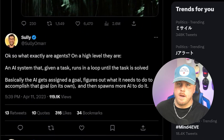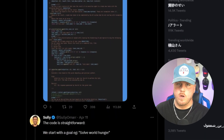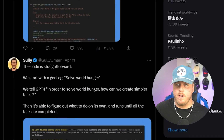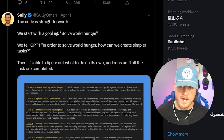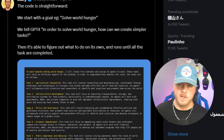Let's show how this works with an example. The first thing we do is define the task — let's use Sully's goal of solving world hunger. From here, we tell the AI how to create simpler tasks in order to solve world hunger. The coolest part is the AI knows exactly what it needs to do and the steps to take, then it goes off and does each one of those tasks until the goal is completed.